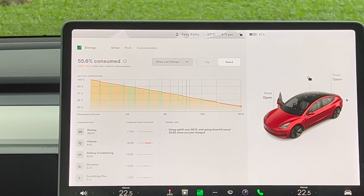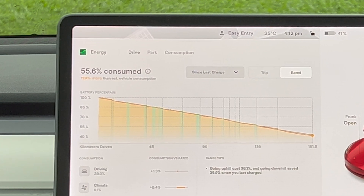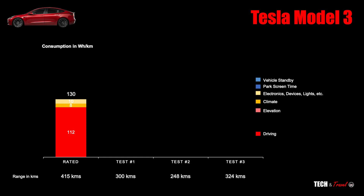Let's look at the rated range. Using the Tesla app data, the rated consumption — which is WLTP certified — has three components. One, pure driving, which is the energy needed to overcome resistance, is 112Wh/km in the WLTP test. Then climate consumption is about 8Wh per kilometer. And everything else — onboard computers, electronics, devices, lights — is about 10Wh per kilometer. Adding these three gives you 130Wh per kilometer, which is the rated range.